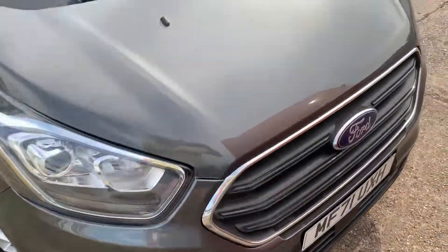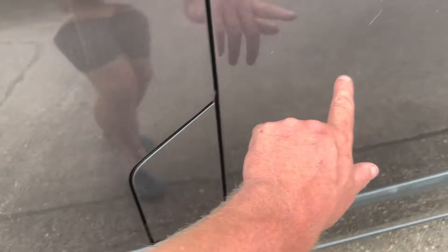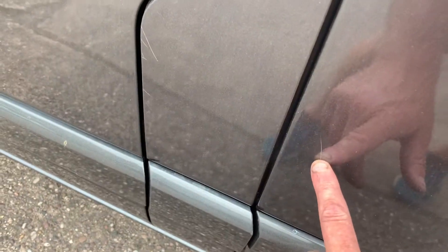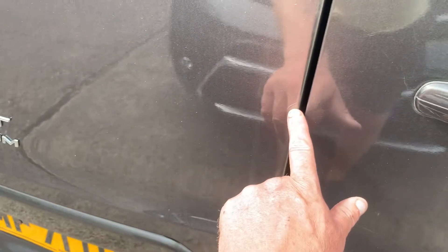I'll just point out there's a couple of little light scratches on the seat there by the handle. There's a couple on the back door as well — here and here, where your keys or whatever catch it. That's just a bit of dust there.